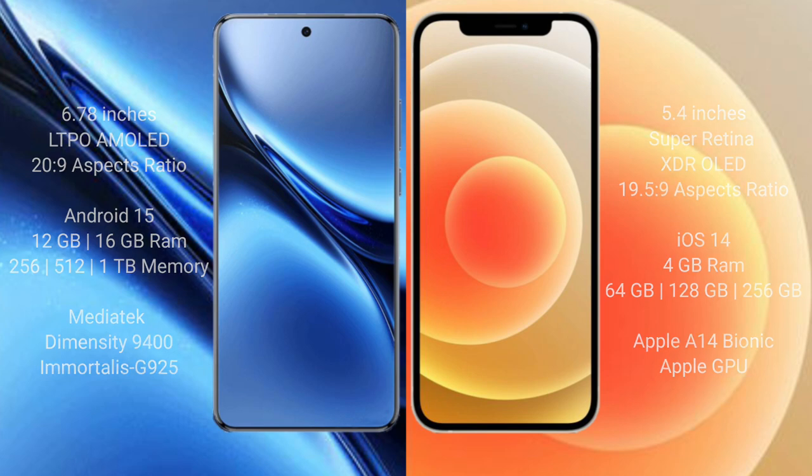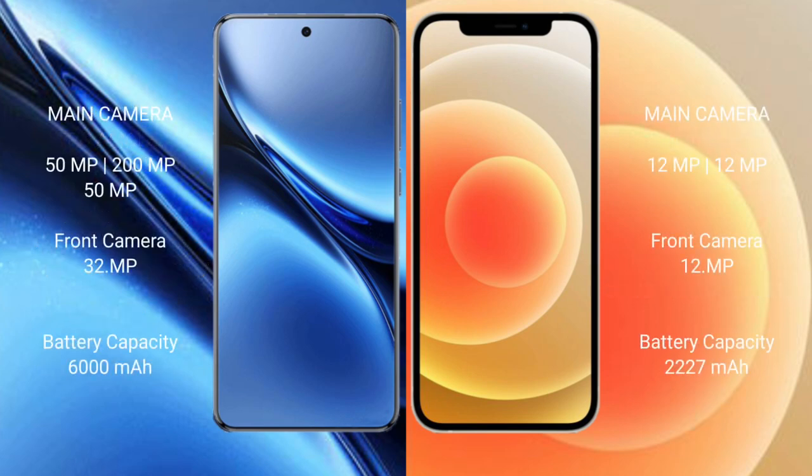Vivo X200 Pro features a triple rear camera setup: 50MP plus 200MP plus 50MP, and a 32MP front camera. iPhone 12 Mini features a dual rear camera setup: 12MP plus 12MP, and a 12MP front camera.